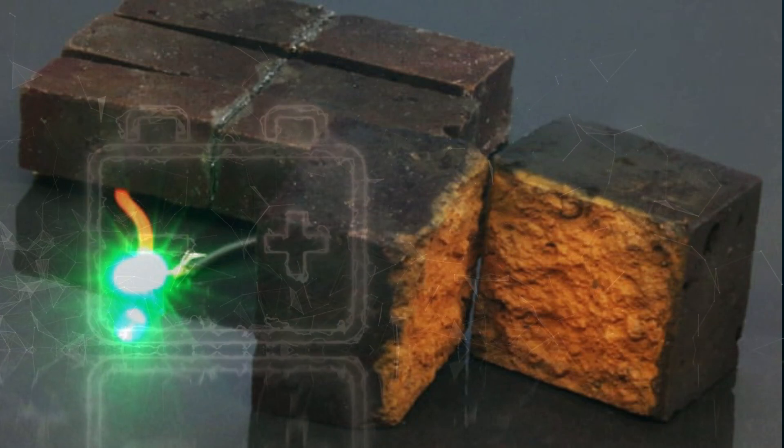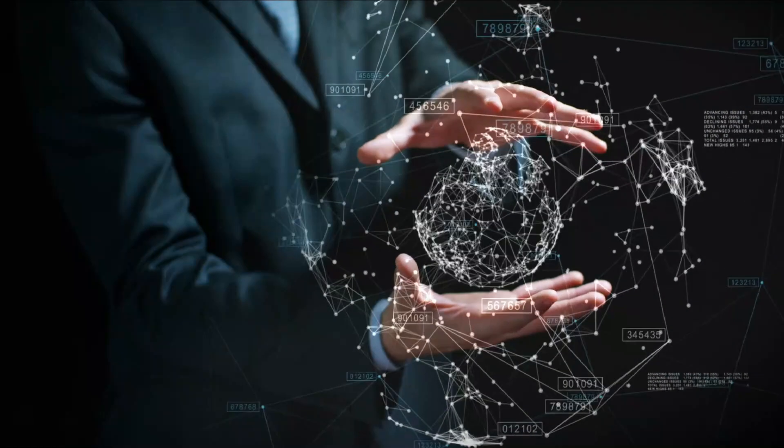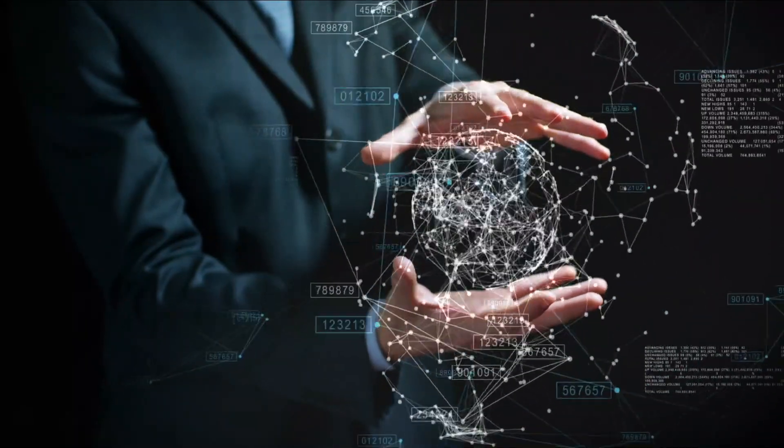Today we'll be looking at how scientists found a way to turn bricks into batteries. If you're new to this channel, welcome! This is Mr. Singularity, where we explore the scientific and technological breakthroughs shaping the future as we know it.